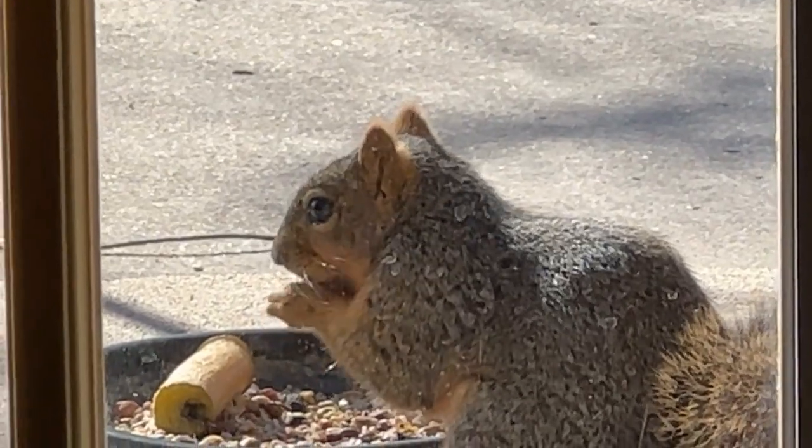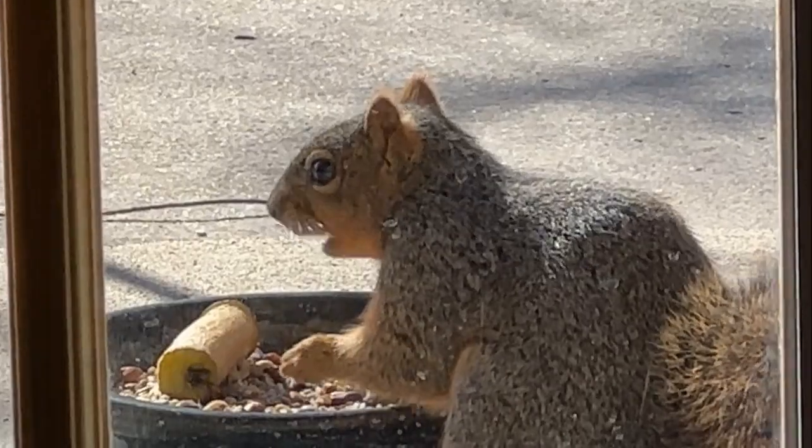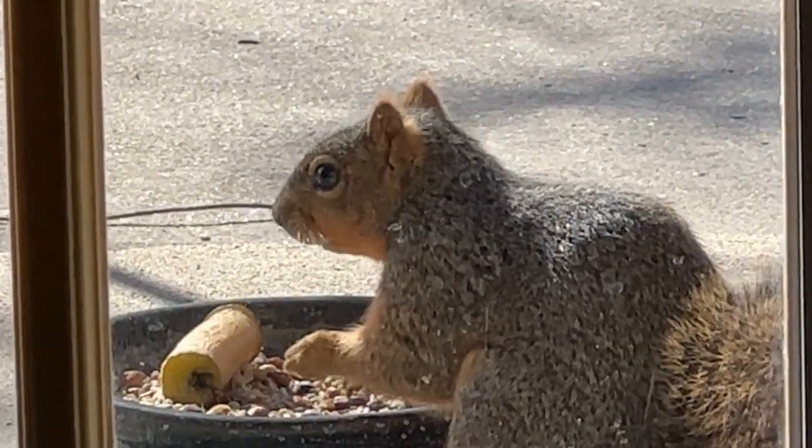So I'll continue to put seed in the dish on the front porch, but I can't keep the squirrels out of that one.